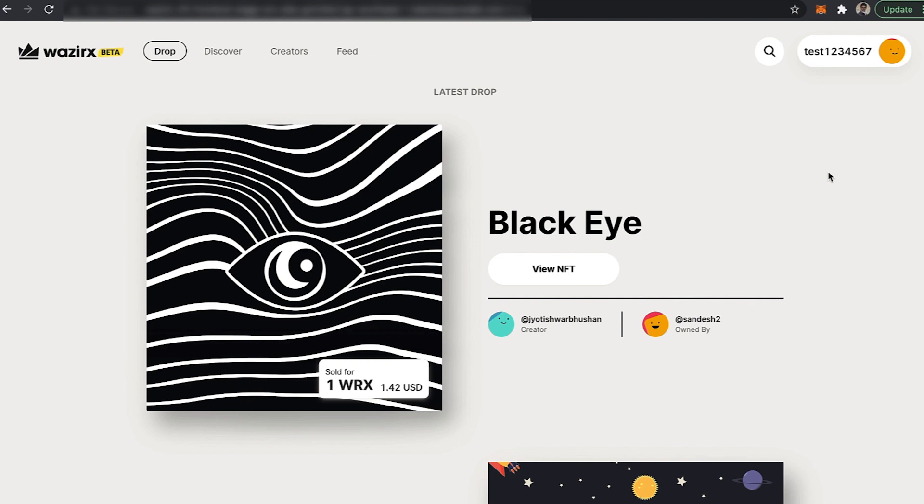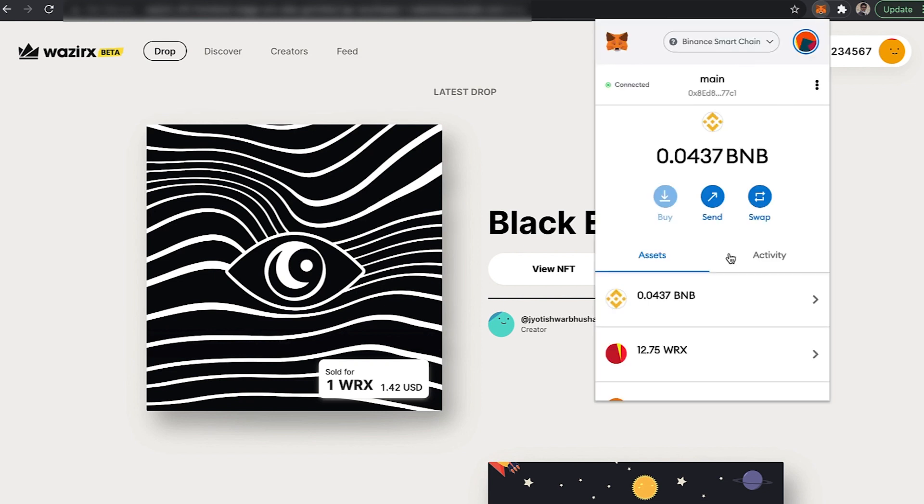We have even created a video explaining how to load a cryptocurrency onto your MetaMask wallet. So please check that out and make sure you have enough WRX and BNB on your MetaMask wallet.